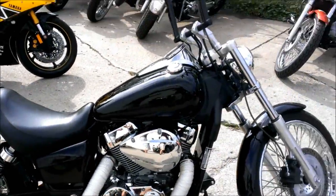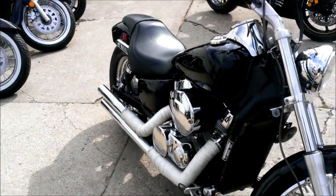All shined up and ready for the street. This bike includes a one-year warranty for only $44.99.